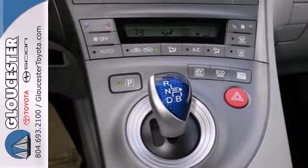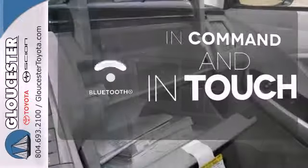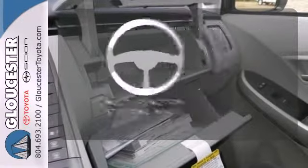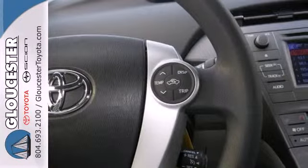This sleek aerodynamic sedan includes seating for up to five. Keep your hands on the wheel and eyes on the road with Bluetooth. A multifunction steering wheel makes multitasking a touch easier, continuously moving you forward.